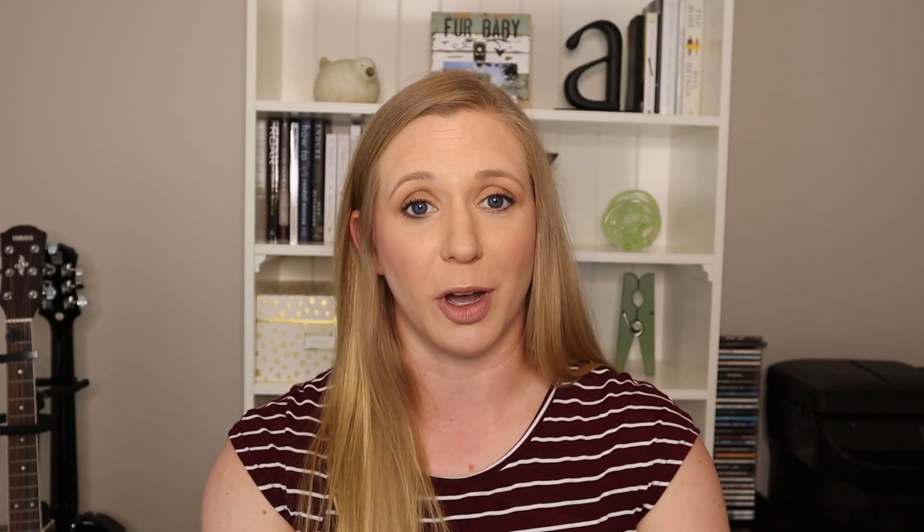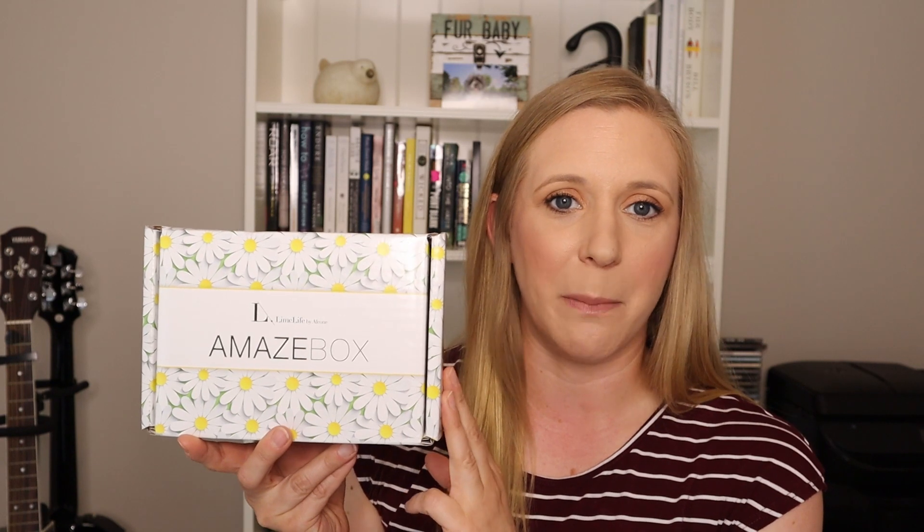That was everything from Birchbox. If I were getting two boxes with all these samples for $15, I'd probably say keep it — but if you're only getting five sample-size products that you could get from Sephora or Ulta anyway, I don't know. I already canceled my Birchbox subscription.